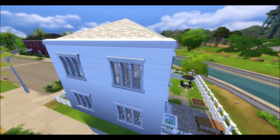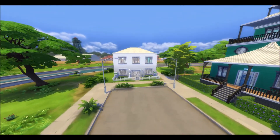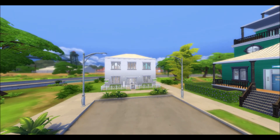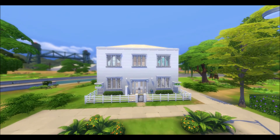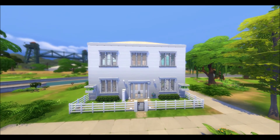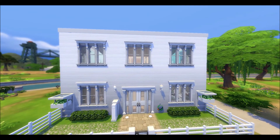This two-bedroom, two-bath Suburbia Modern is about 200,000 simoleons. You can find it on the gallery — just look up the hashtag DobermintGirl17, and make sure to include custom content when you search.